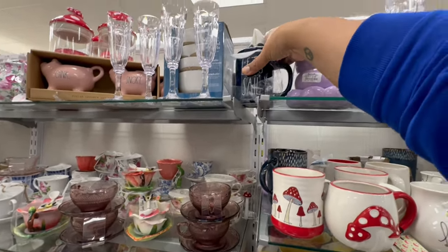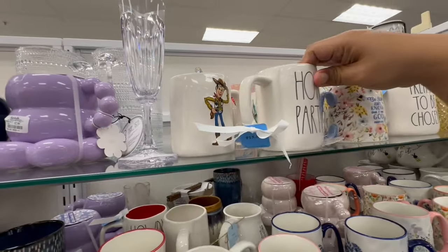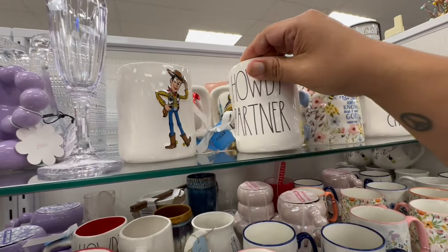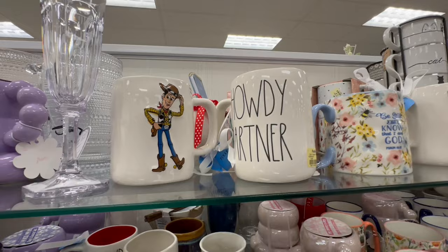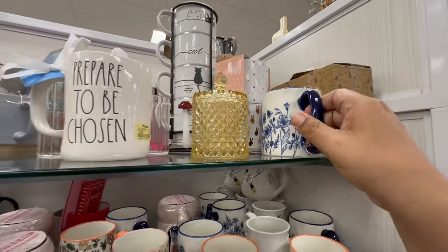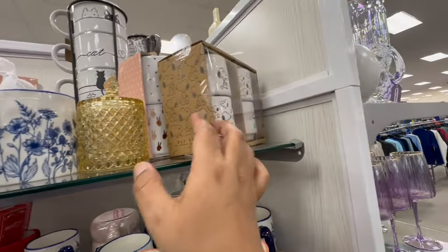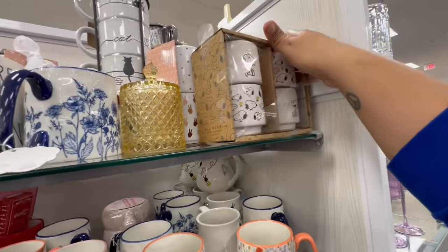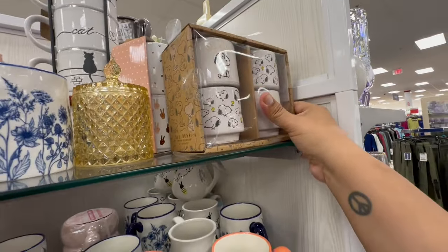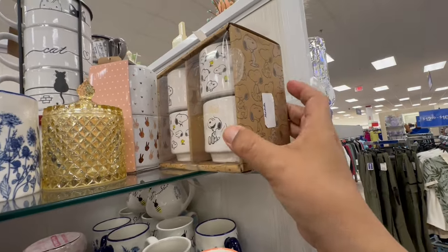This is what makes me nervous about these stores — they put everything so close to the edge. Look, they have this woody one. Howdy partner! These are $7.99. And what is this? Oh, these are stackable — that's cute. Very nice. Stackable mugs by Rae Dunn.